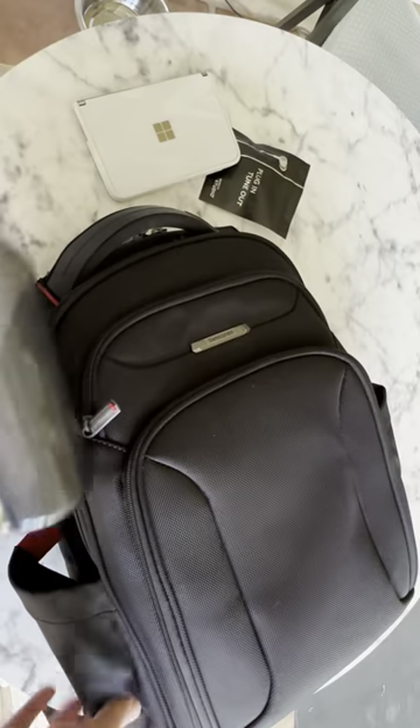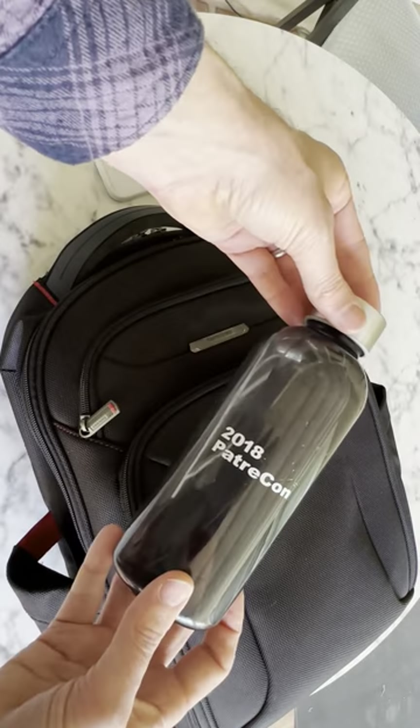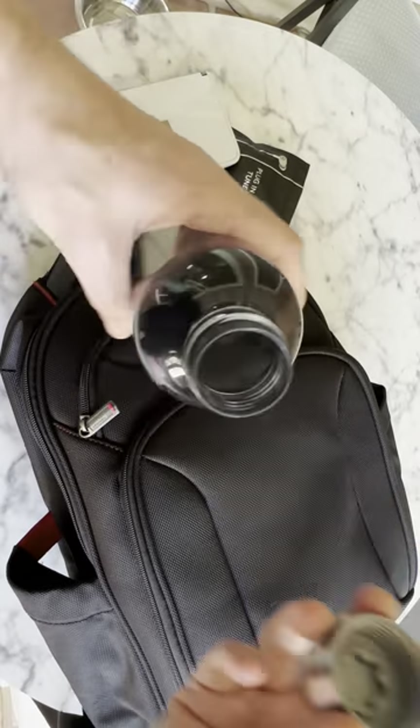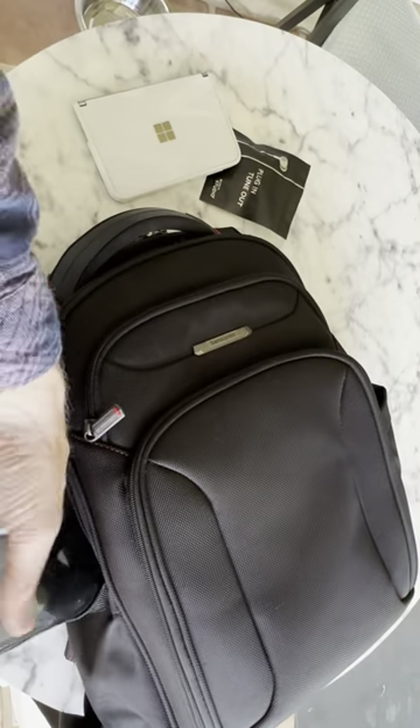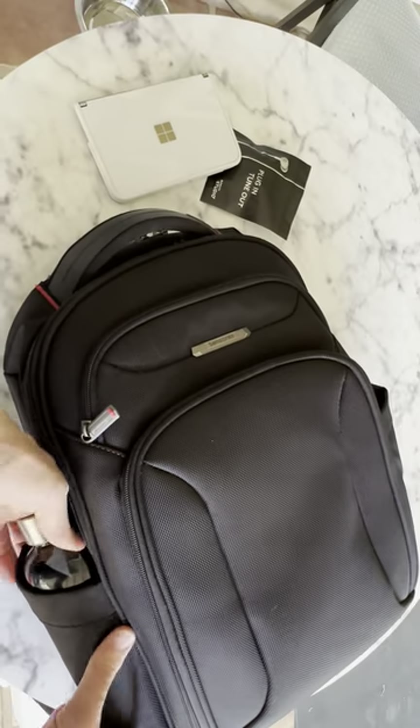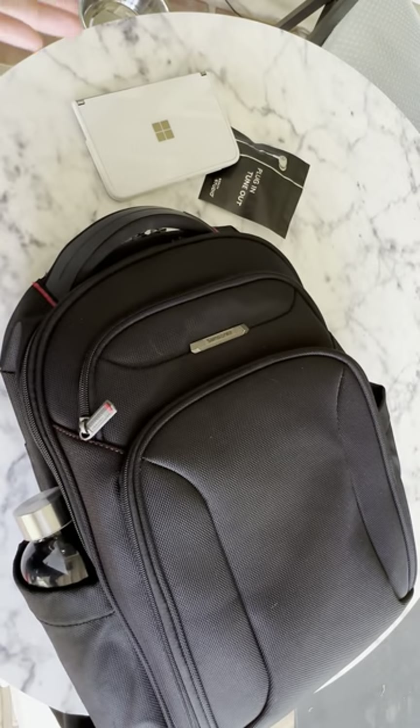I've got a water bottle — this is from Patreon 2018. A real simple water bottle that I can use in a lounge or something, fill up with water. I make sure I have water with me, and it's always empty so that when I go through security, I've got it.